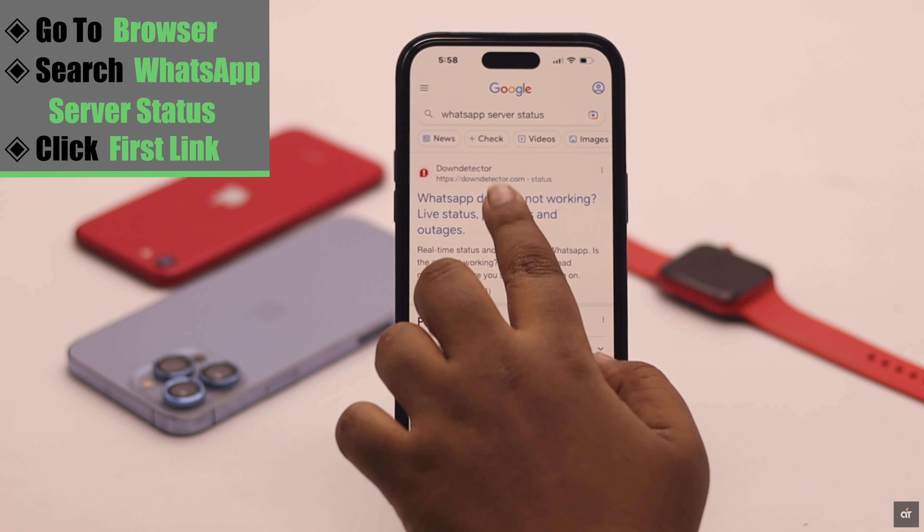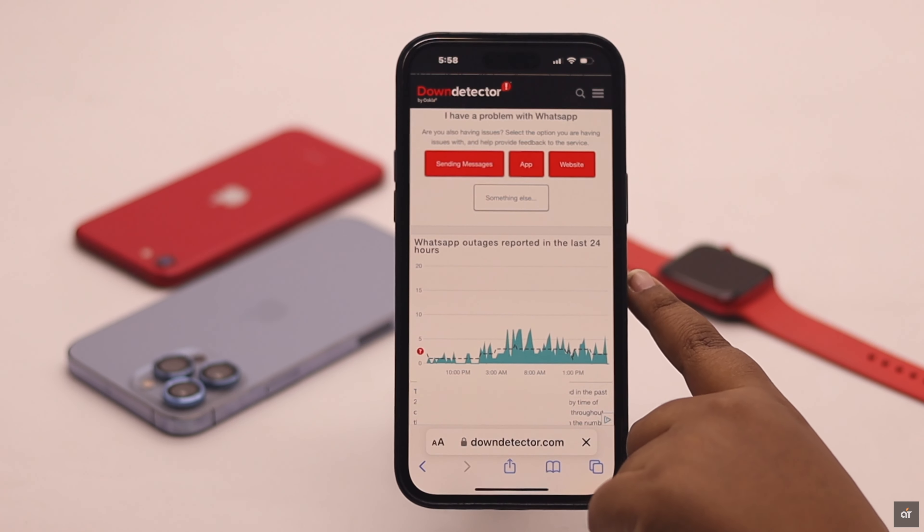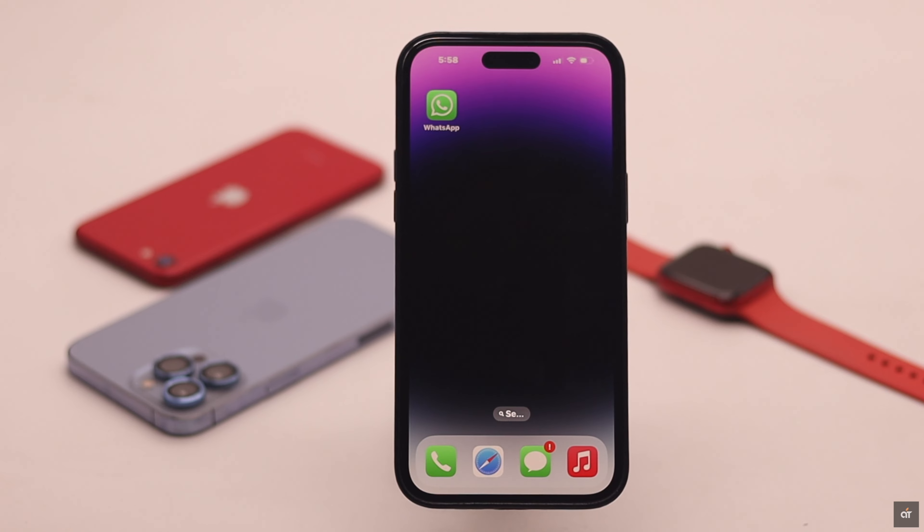Click on the first link and check the graph. If it is very high, that means there is a problem with the WhatsApp server in your area, and you will have to wait for them to fix the issue.